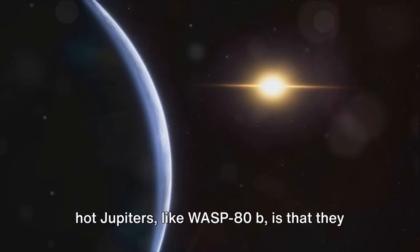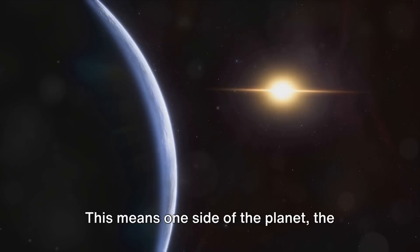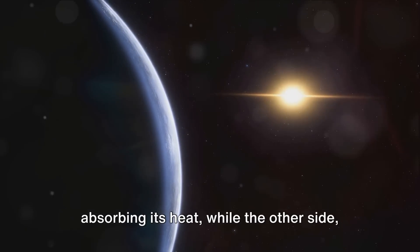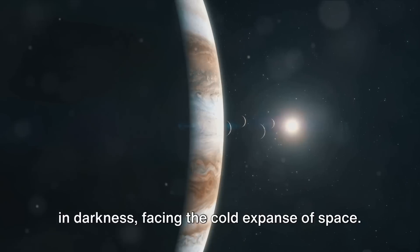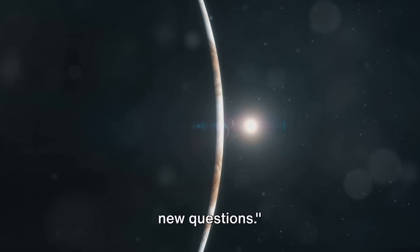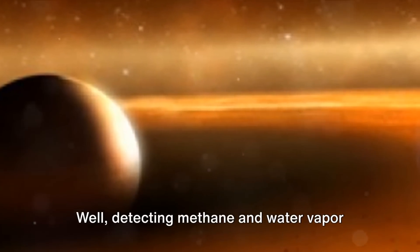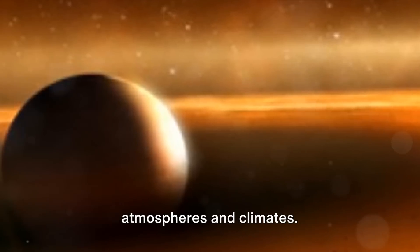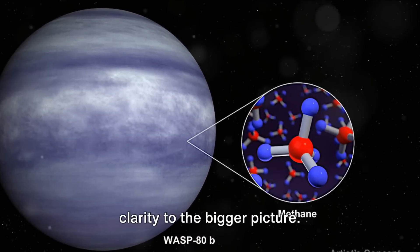Another captivating fact about warm and hot Jupiters like WASP-80b is that they are tidally locked to their stars. One side — the day side — is always facing the star, absorbing its heat, while the night side is perpetually shrouded in darkness, facing the cold expanse of space. This discovery not only adds to our knowledge of the universe but also raises new questions. Detecting methane and water vapor in the atmosphere of a distant warm Jupiter significantly advances our understanding of planetary atmospheres and climates — like piecing together a cosmic puzzle where each discovery adds more clarity to the bigger picture.